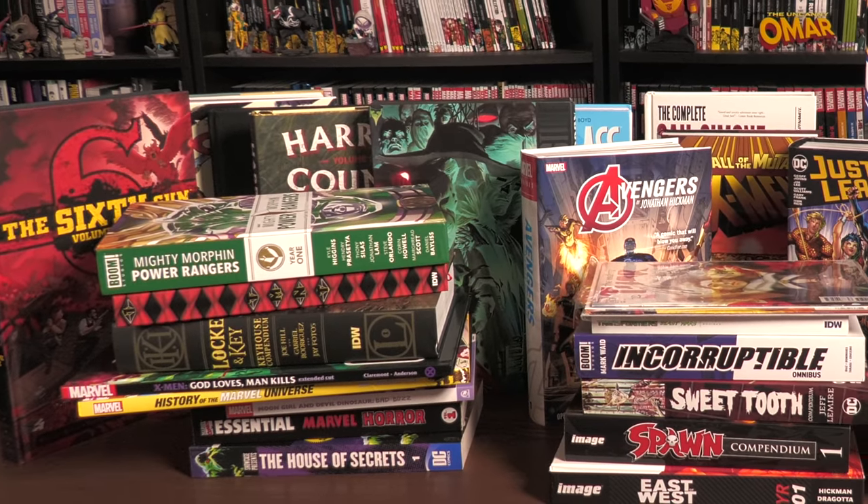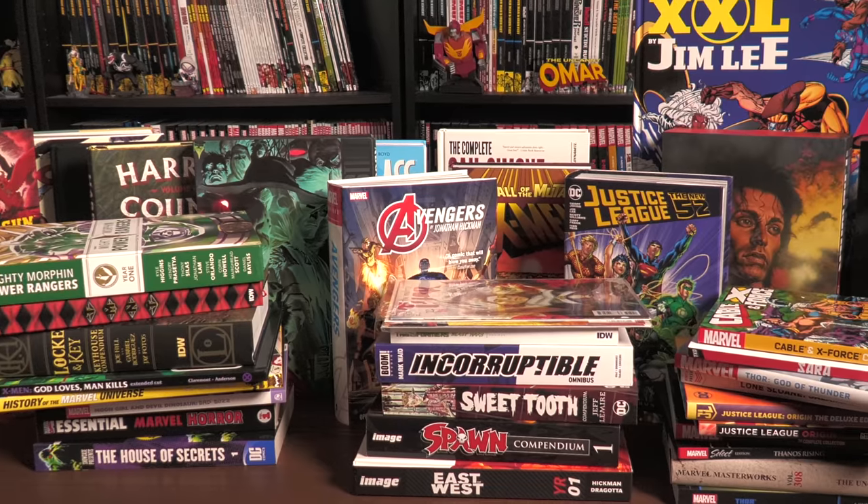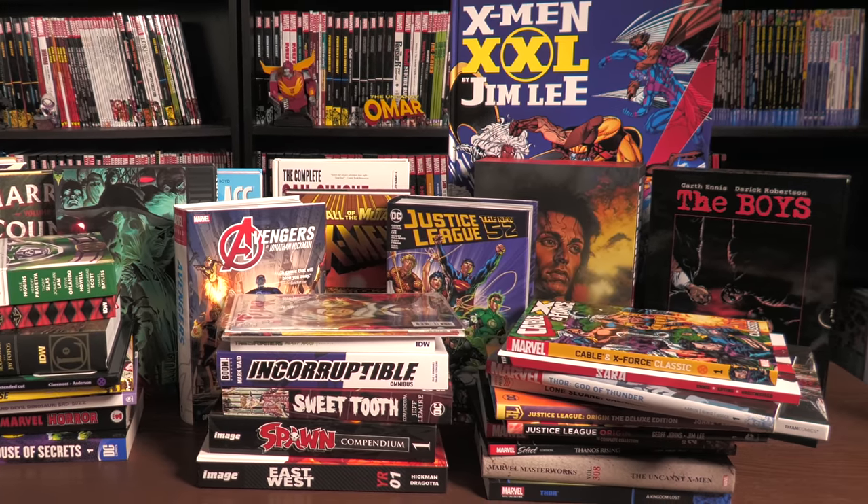So many different comics and so many different collected editions. Today I'm going to be answering a question that I get asked so often, and that is: what are the different types of comic book collected editions? So stay tuned.